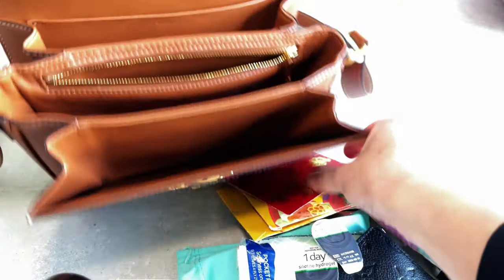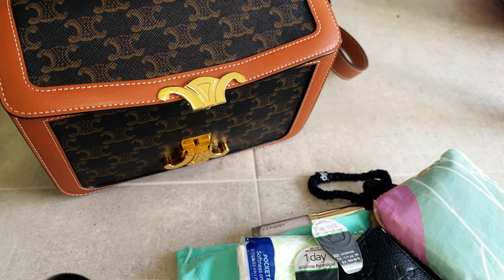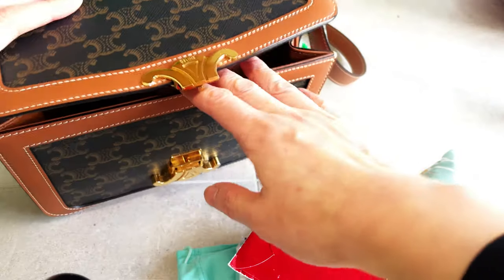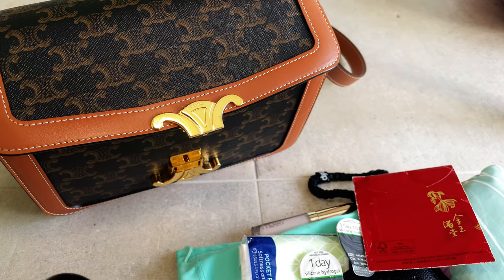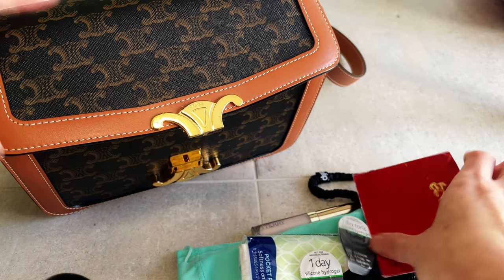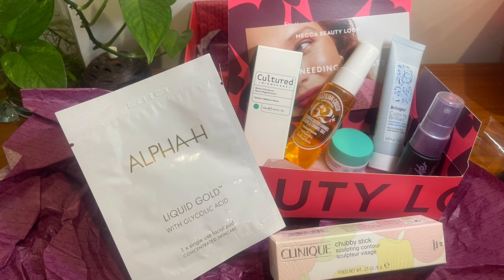And there's some Chinese New Year pocket money kept in the handbag for good luck! So this is what fits into my Celine handbag. The compartment is not huge but you can fit in most daily essentials as long as you don't carry too much. Hope you enjoyed the video — see you next time, bye!